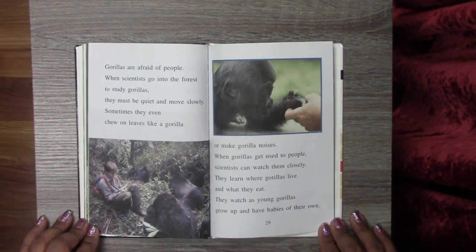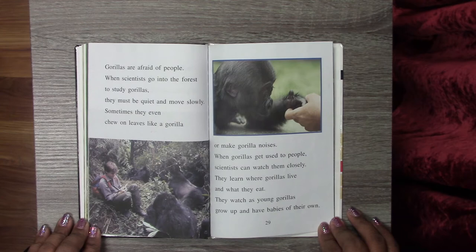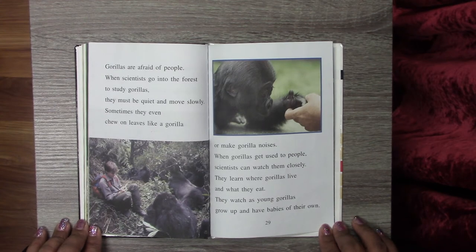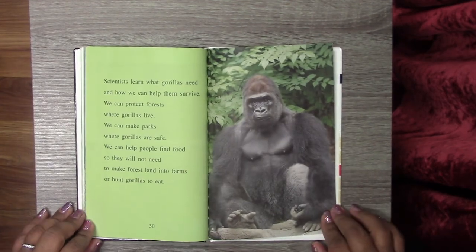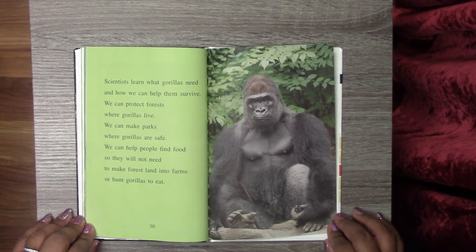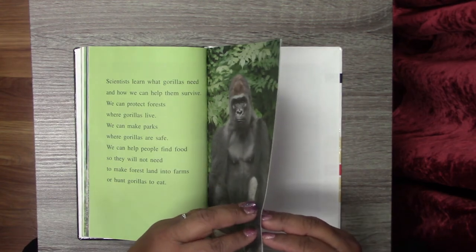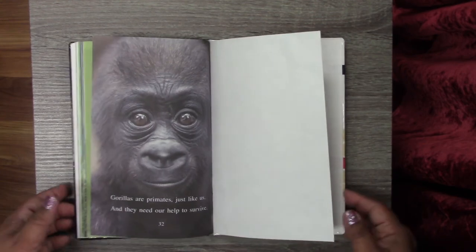Gorillas are afraid of people. When scientists go into the forest to study gorillas, they must be quiet and move slowly. Sometimes they even chew on leaves or make gorilla noises. When gorillas get used to people, scientists can watch them closely — learning where gorillas live, what they eat, and watching as young gorillas grow up. Scientists learn what gorillas need and how we can help them survive. We can protect forests, make parks where gorillas are safe, and help people find food so they won't need to farm forest land or hunt gorillas. Gorillas are primates, just like us, and they need our help to survive. The end.